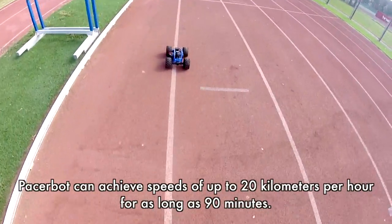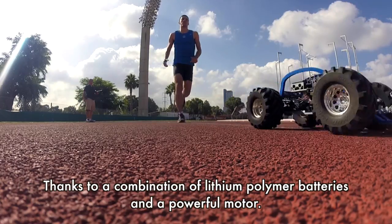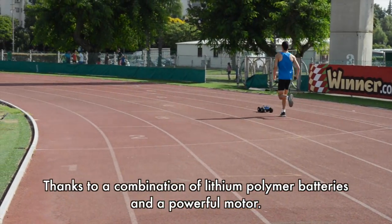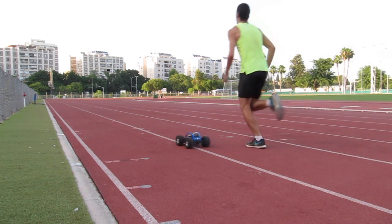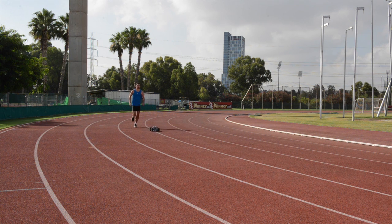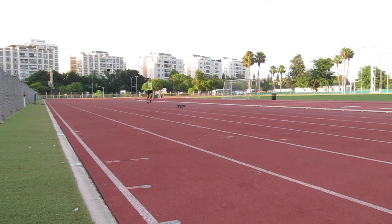Pacerbot can achieve speeds of up to 20 kmph for as long as 90 minutes, thanks to a combination of lithium polymer batteries and a powerful motor.